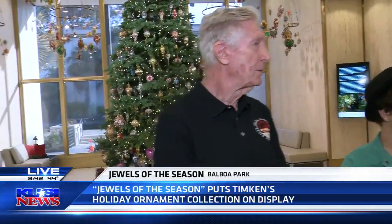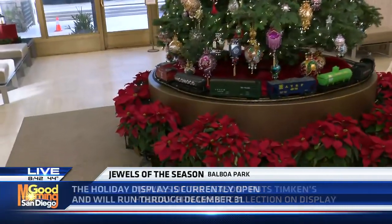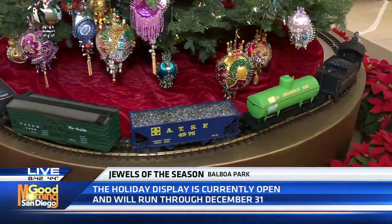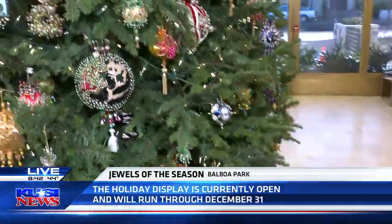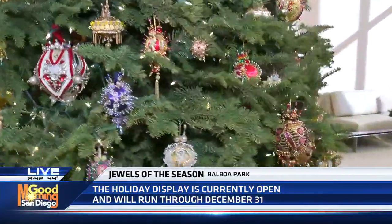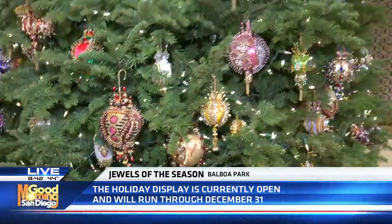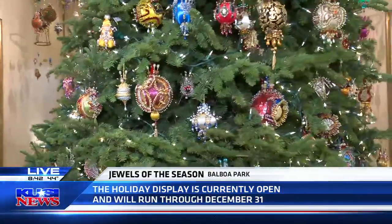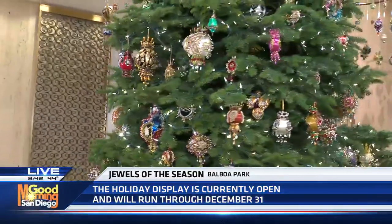People can come — you'll have these up for quite a while, right? We will. And the one thing I need to mention is that the Timken is always free. People can come here and experience this wonderful holiday tradition. It's free year-round, and we're open Wednesday through Sunday. This week we have a holiday schedule. The ornaments will be up through December 31st. Great opportunity to come — check it out today until 2 o'clock, Friday and Saturday as well, and then continue through the holiday season. Absolutely gorgeous, one of my favorite things they do here at the Timken.